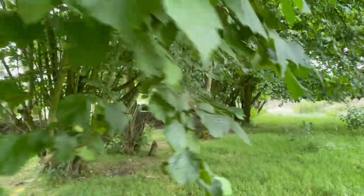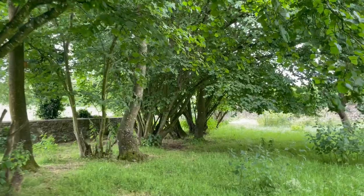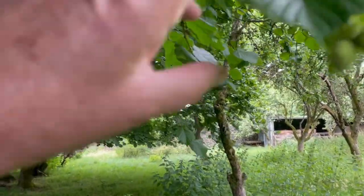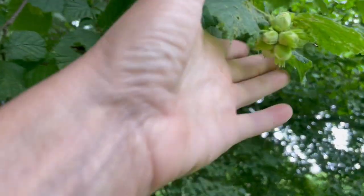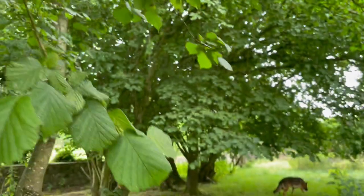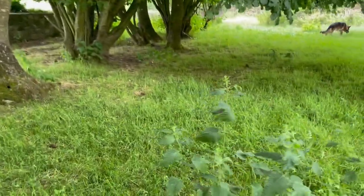Anyway, these are our hazelnut slash cob nut trees. You can see there is a tiny crop of them, but not a huge amount, because the gray squirrels have already taken them out. A lot of them are on the ground — well, they're eaten, so they're gone.